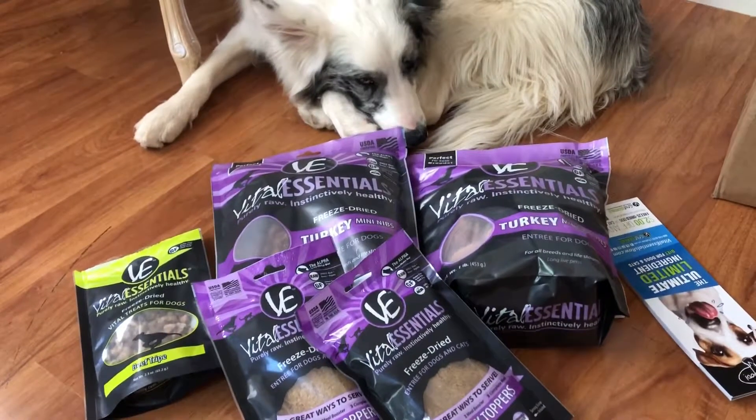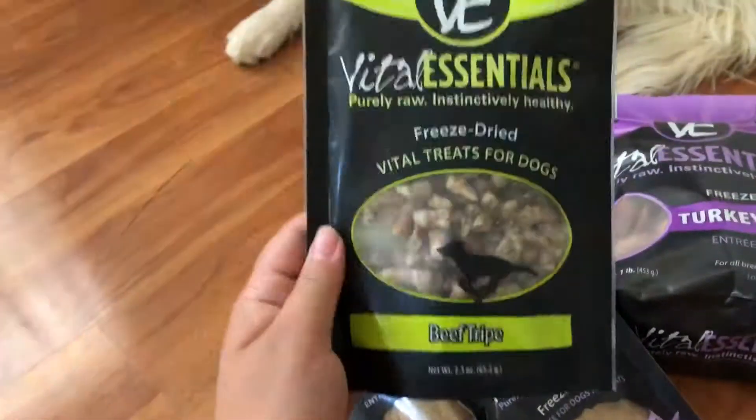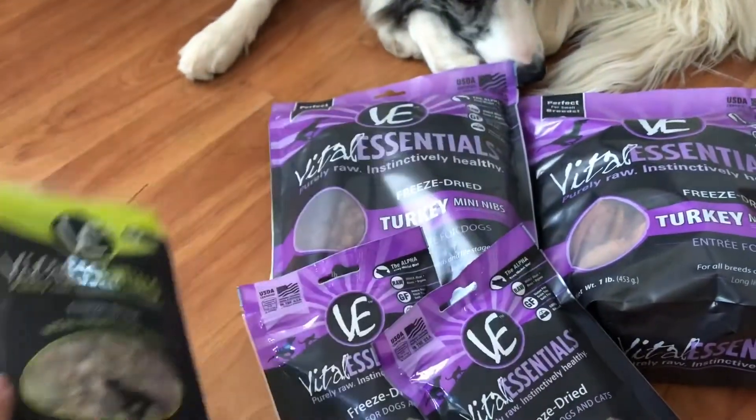We are super excited to be working with Vital Essentials. We've known about them for quite a while because we've been getting our freeze-dried treats from them from our local natural pet store.